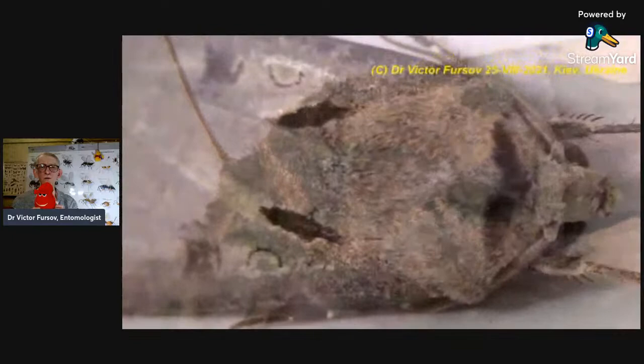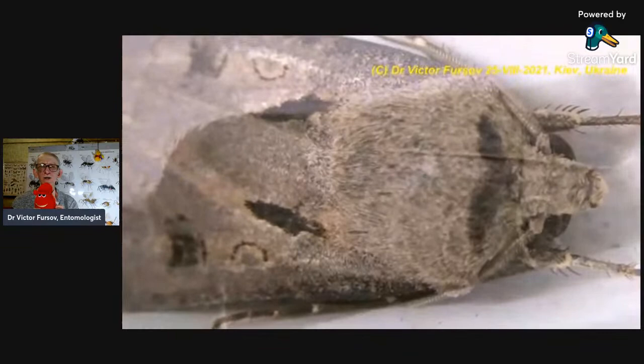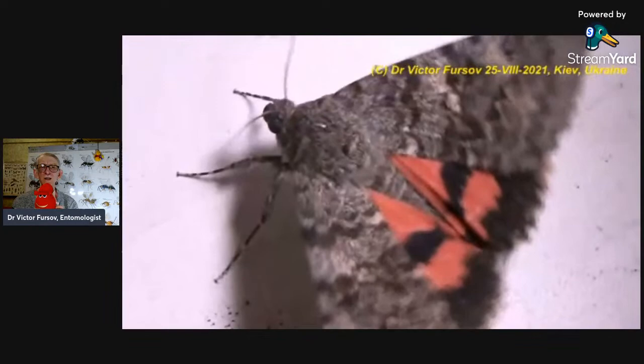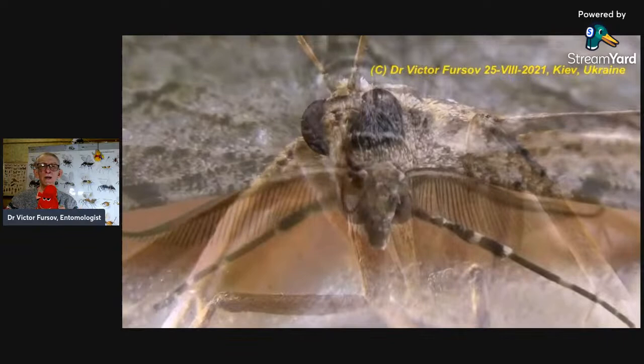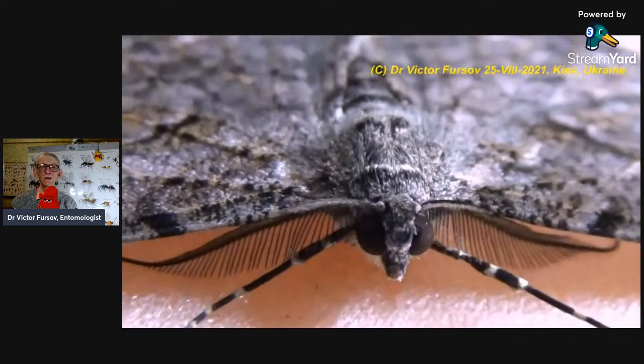Nice coloration of a Noctuidae family moth — Catocala. Also another species of Catocala with closed wings, again with red bands. Very nice Catocala — red-banded Catocala. And this is family Noctuidae with spread, open wings — for self-protection or just waiting to fly away. This is another species. Tortricidae, sitting very carefully.